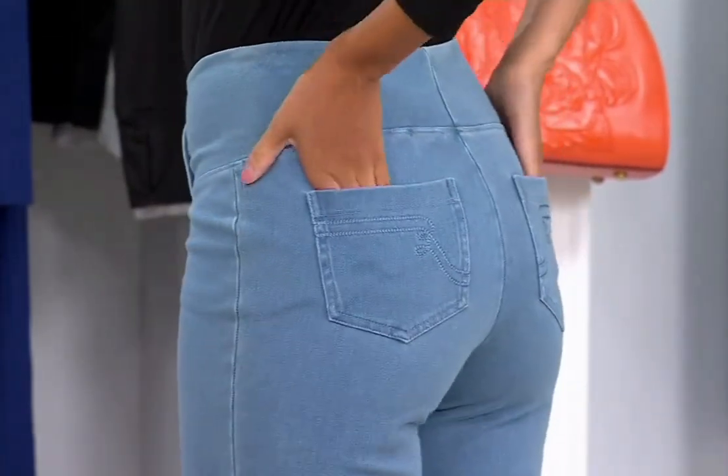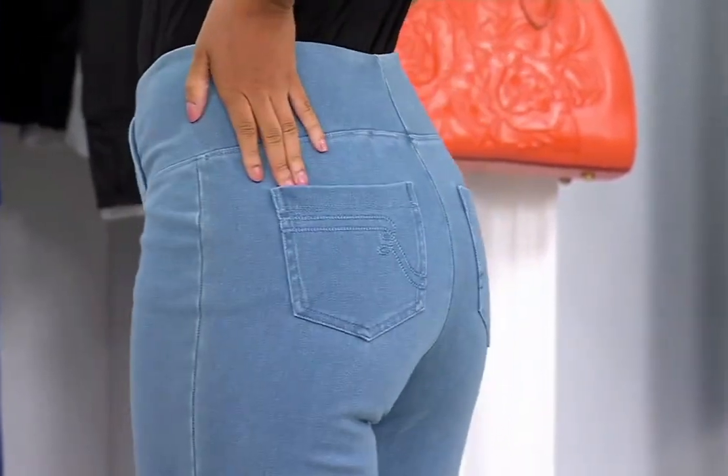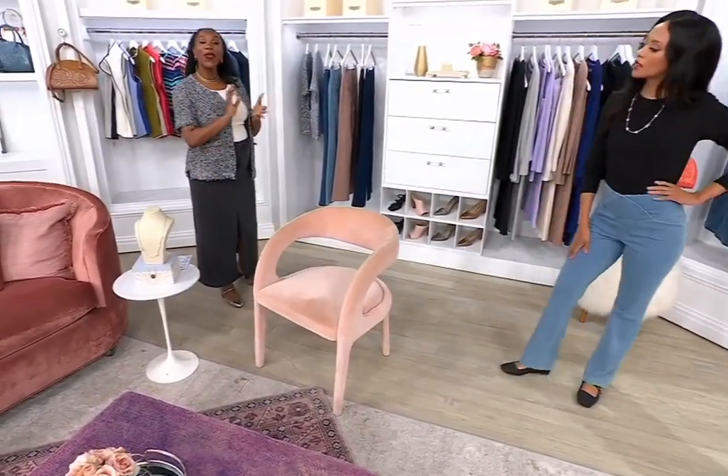You're in your usual QVC size? Yep, exactly. So I'm in a four in these. Elite Prime Stretch, usually $66, but right now, today, when you're shopping with us, they are $30.